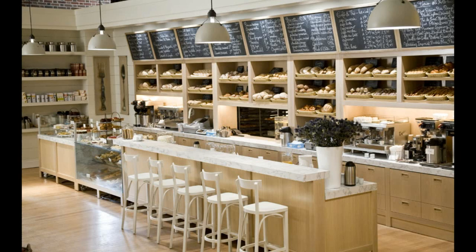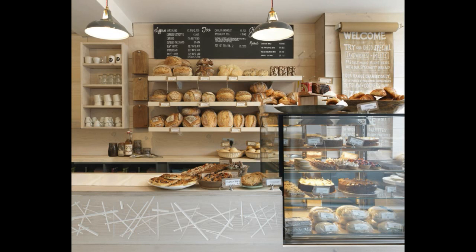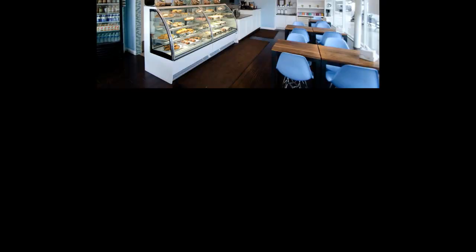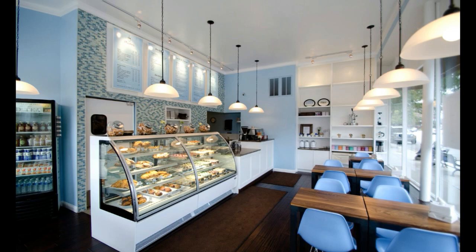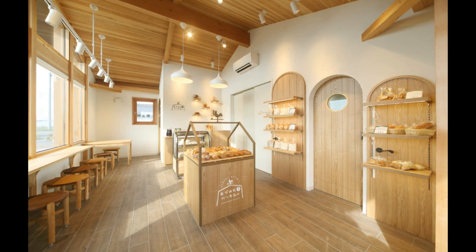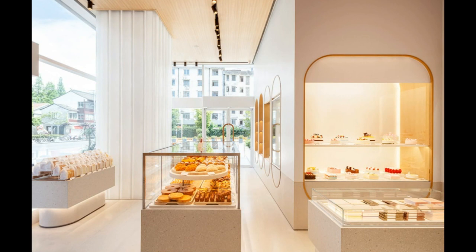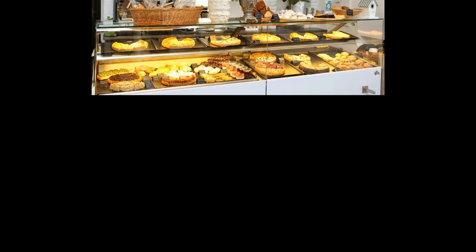Lastly, keep the space clutter-free. Clutter can detract from the simplicity and elegance of a minimalist design. Therefore, keep the space organized and ensure that everything has a place. Opt for functional storage solutions such as shelves, cabinets, and drawers to keep the space organized and tidy.